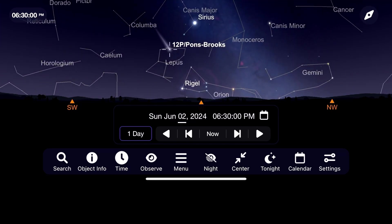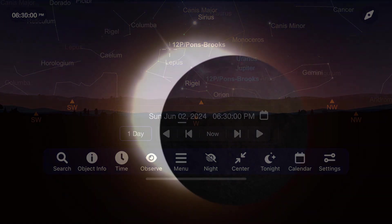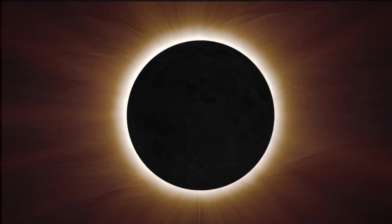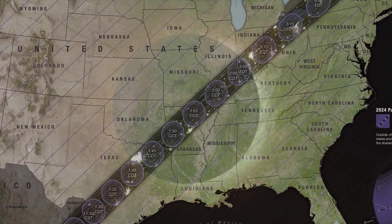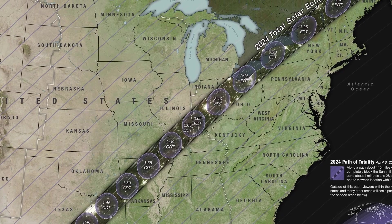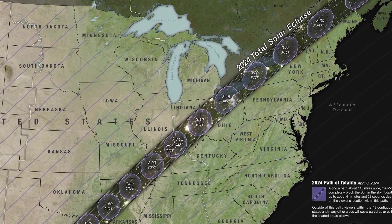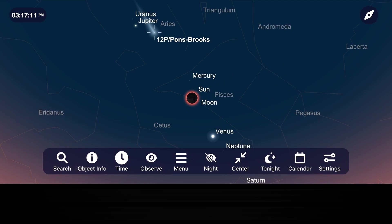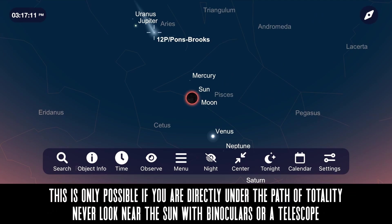As a bonus for those of you under the path of totality for the total solar eclipse in North America, it's possible that Pons-Brooks will be visible during those two to three minutes of totality when the moon completely blocks the sun and the sky darkens, revealing brighter stars and planets. Although honestly, if you're under that path of totality, I would just enjoy your time observing the incredible view of the total solar eclipse.